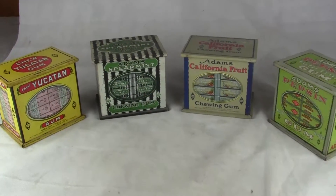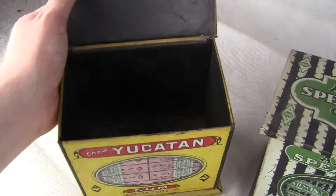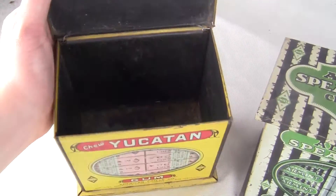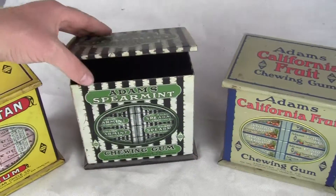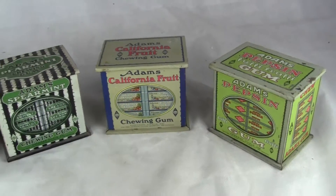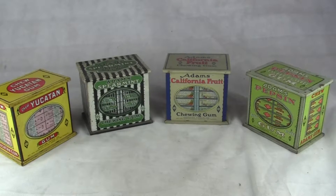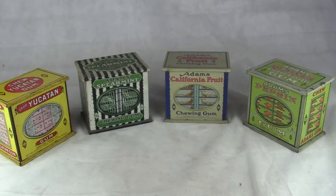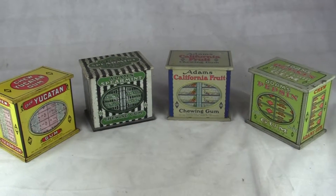If you have any questions or comments, please give us a call or message us. Please check out our other auctions as we're selling similar items. These will all be packed carefully in a box and then double boxed — a large oversized double box, shipped via FedEx ground from our location to yours, guaranteed to arrive in the same condition that leaves our doors. This is for all four. Thank you very much and have a great day.